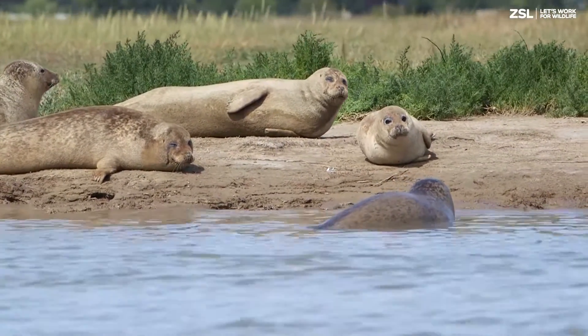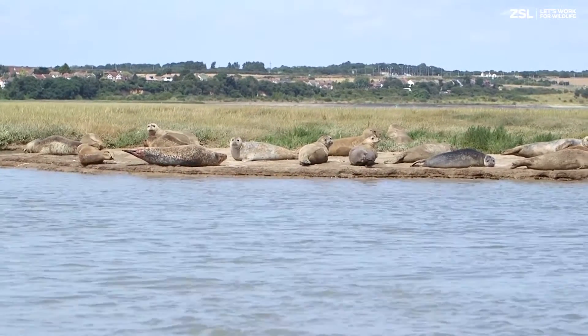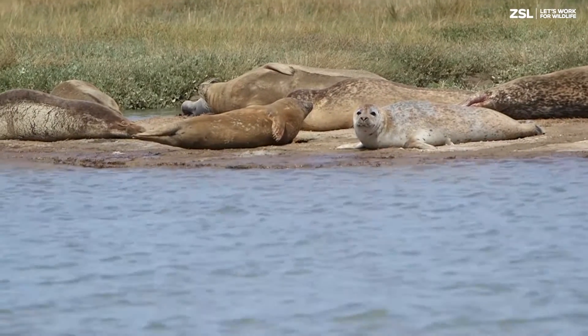Marine mammals are top predators which feed on a variety of fish species. Their presence in central London is an indicator of a healthy fish population within the Tidal Thames.